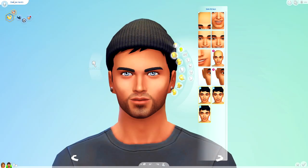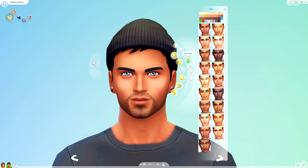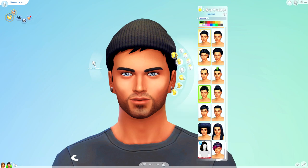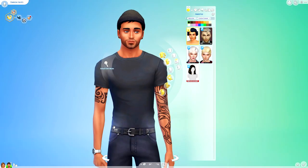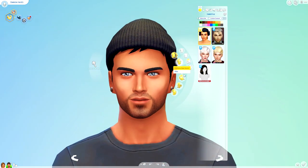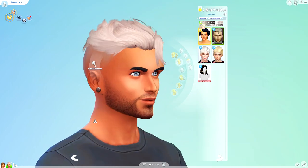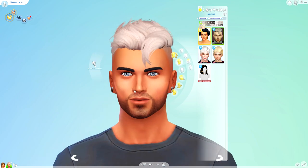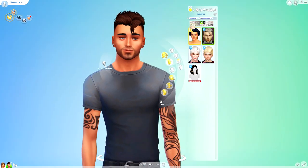So I went ahead and grabbed Darion Hayes from the gallery. If you guys want to go ahead and download him, he'll be on there. Let's go have a look at some hairs that I got for men. So let me take his hat off. We've got this hair just here by Wings, and I think this is really, really nice in game. I definitely would highly recommend downloading this — this is super cute.